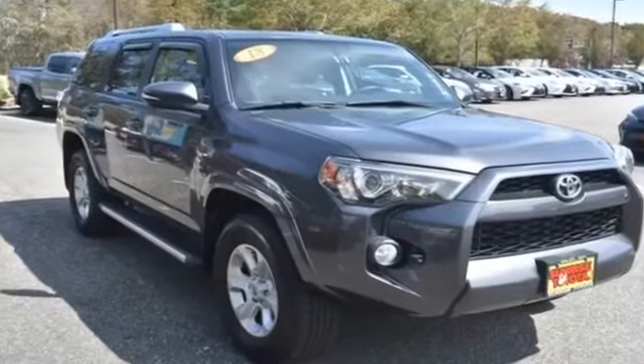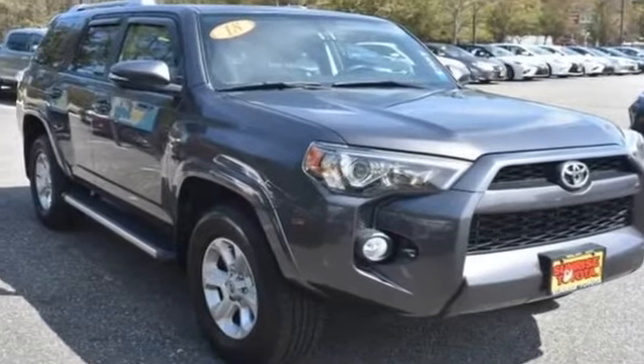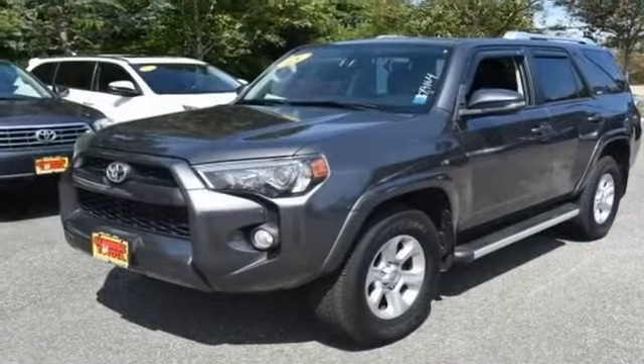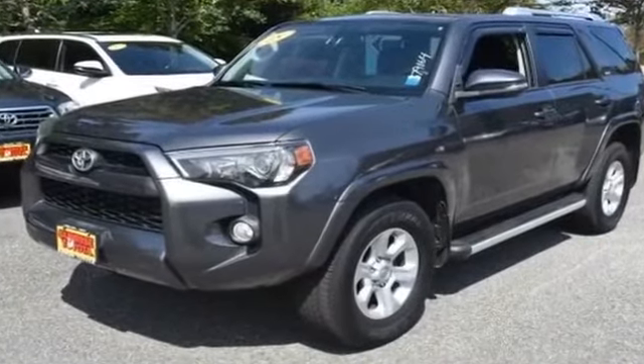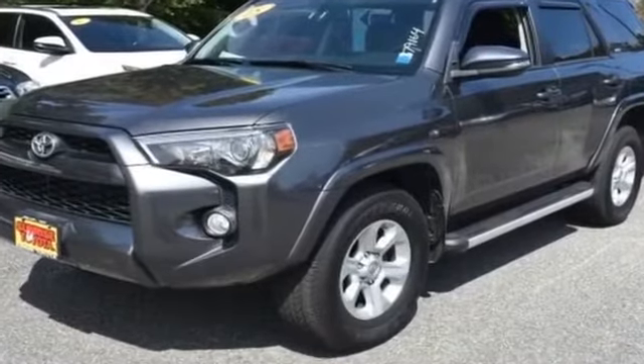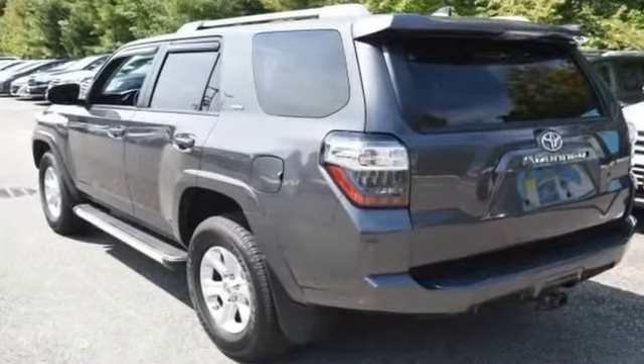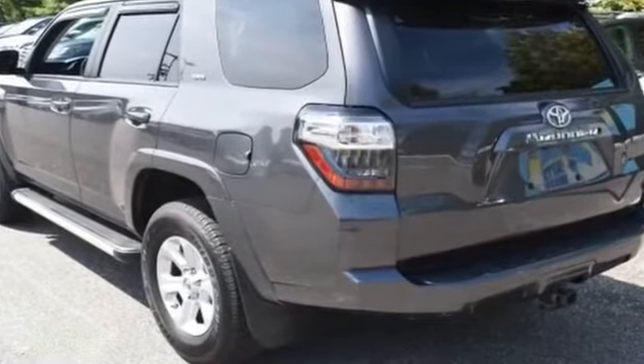2018 Toyota 4Runner with less than 51,000 miles on the odometer. This SUV offers space as well as power and performance. It looks as sharp as it performs, with stylish features which include navigation and side view mirrors with turn signals.